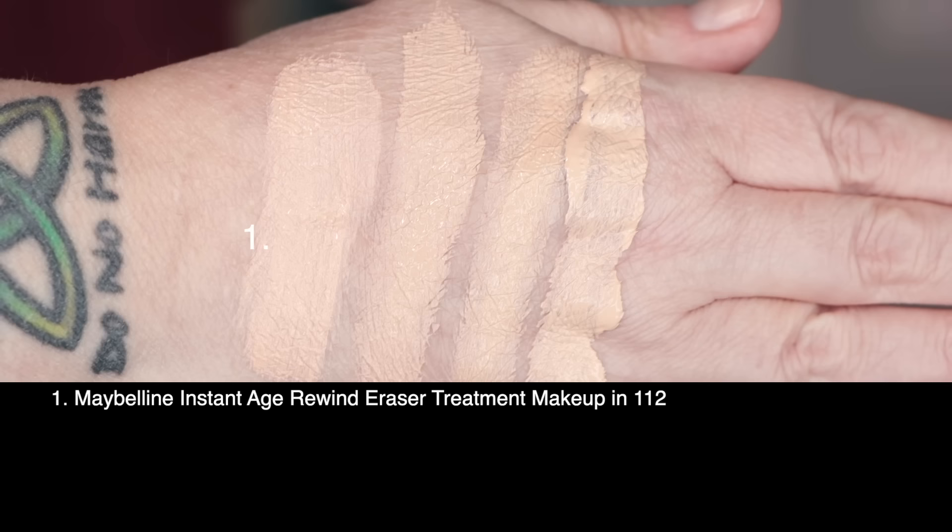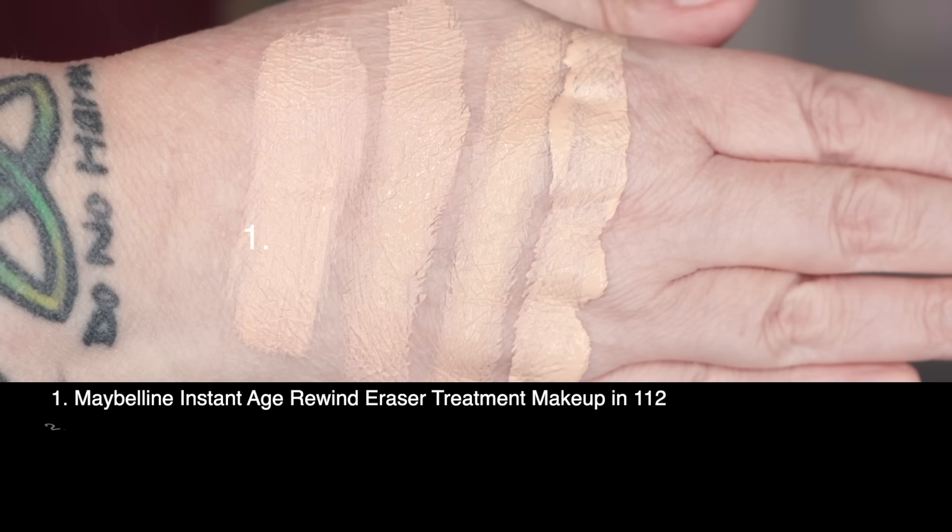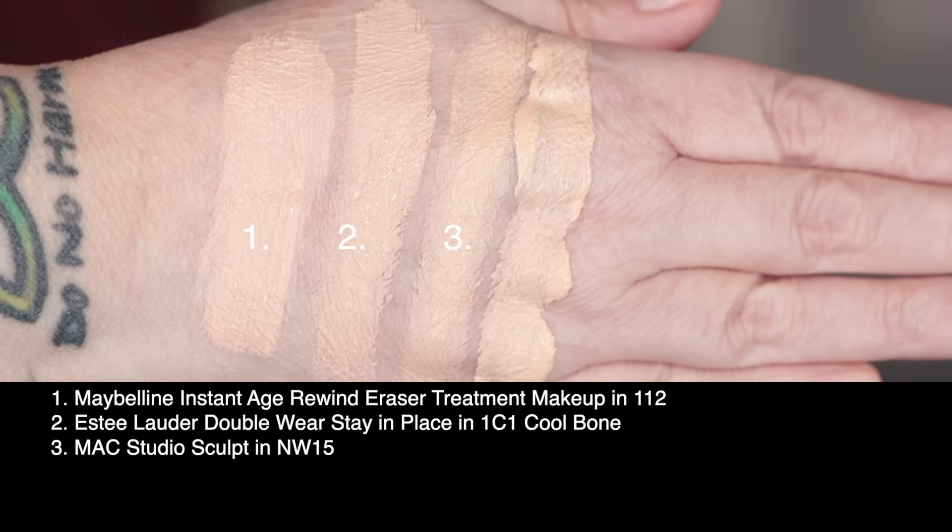Swatch time! First up is today's foundation — the Maybelline Instant Age Rewind Eraser Treatment Makeup in shade 112. Second, I've got from Estée Lauder the Double Wear Stay-in-Place in 1C1 Cool Bone. Third is MAC Studio Sculpting in NW15, and last I've got from Wet n Wild the Tinted Hydrator in Fair.